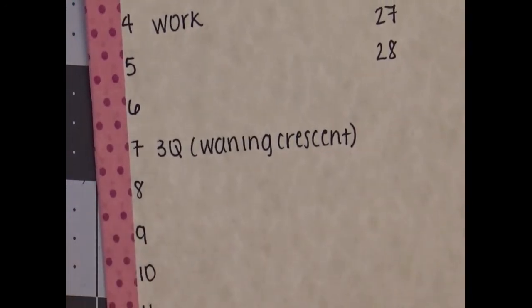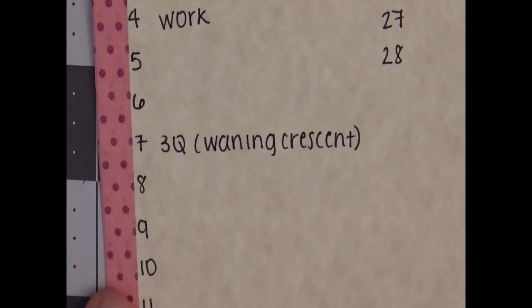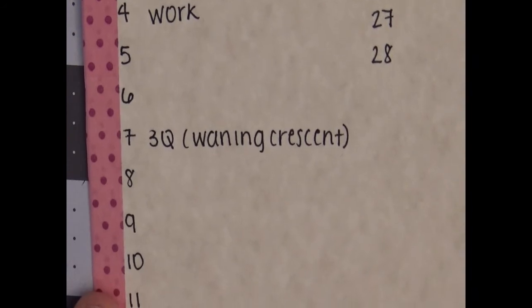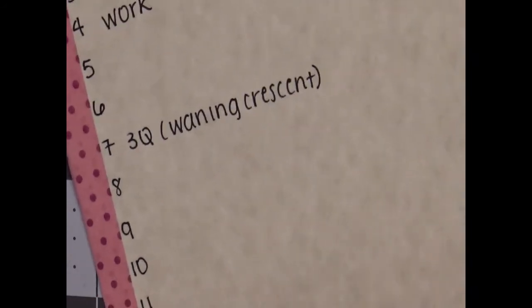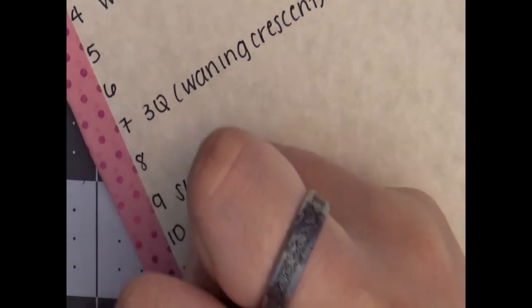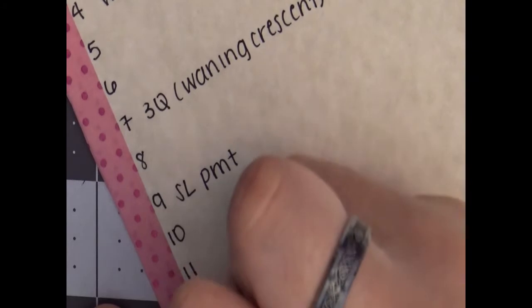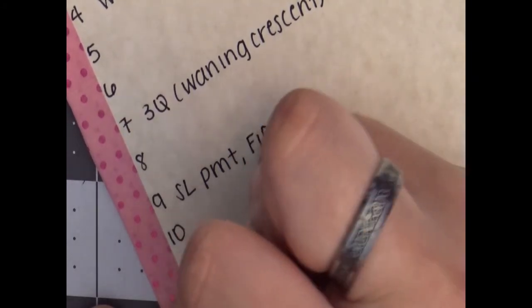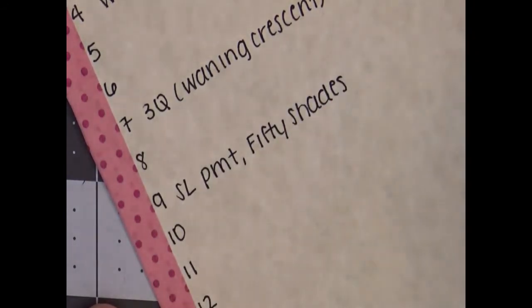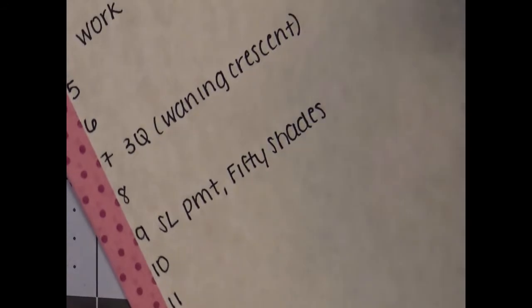The reason I'm tracking the phases of the moon is because people get really insane once we get towards a full moon, so I'm mentally trying to prepare myself for that — it becomes insanity and I can't deal with anybody. On the ninth I have my student loan payment due, and 50 Shades Darker comes out. I'm not a huge fan of those movies, but I've watched all of them so I might as well watch the last one.